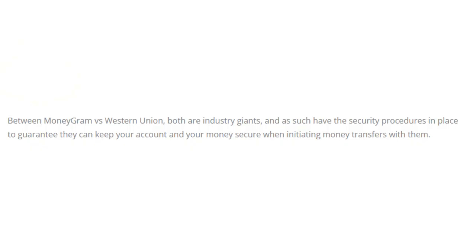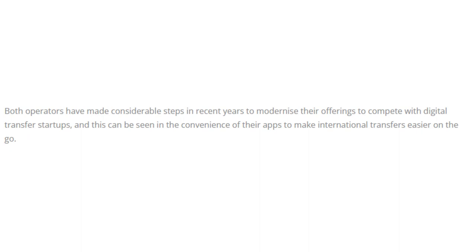And the winner is a tie. Between MoneyGram and Western Union, both are industry giants with the security procedures in place to keep your account and money secure when initiating transfers. Both operators have made considerable steps in recent years to modernize their offerings to compete with digital transfer startups, which can be seen in the convenience of their apps for international transfers on the go.